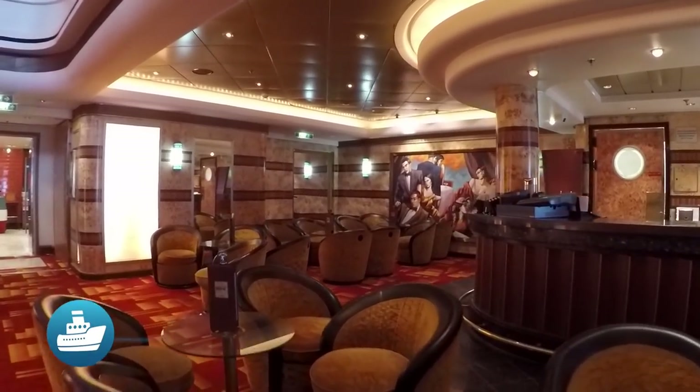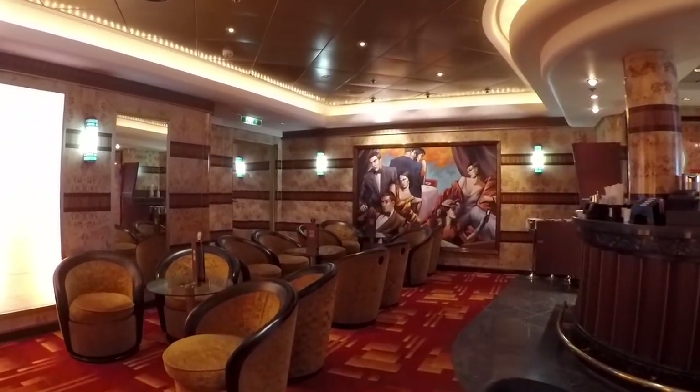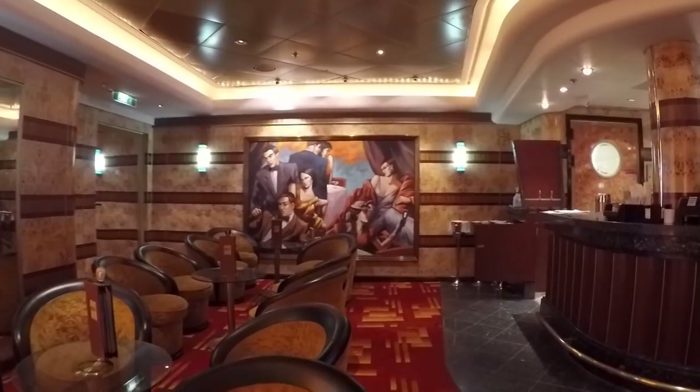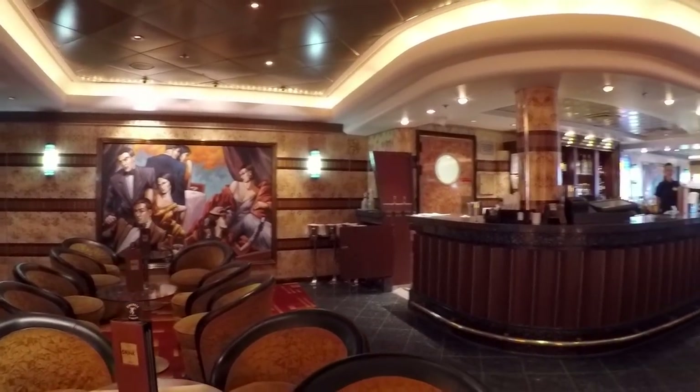Gatsby's is the Star Champagne Bar. In the evenings it features live music, typically with a solo pianist. But we've heard on some occasions members of the ship's show band join in for jazz performances.